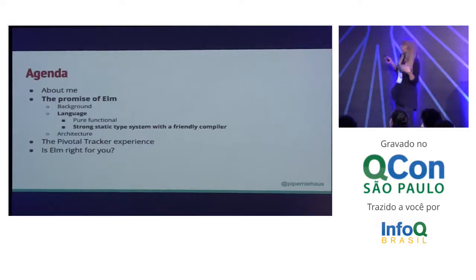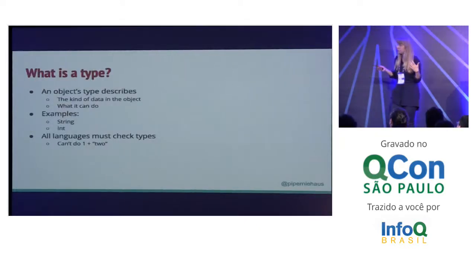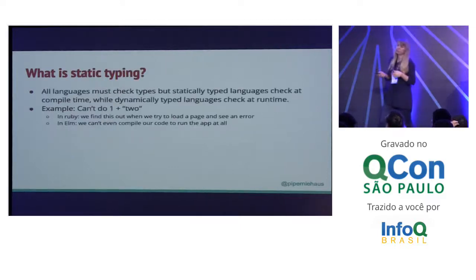So that's a little bit about the language's pure functional state. Let's talk a bit about strong static typing. When people hear about types, it's another one of those words that they just like to throw around and don't necessarily know what it means. An object's type is the description of the kind of data in that object and what it can do — so really basic, a string or an integer. Something that people often forget is that all languages must check types. The question is when they check types.